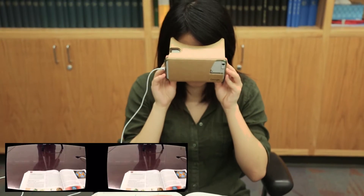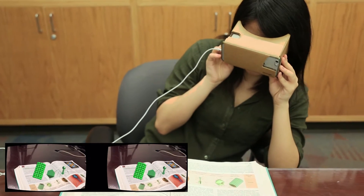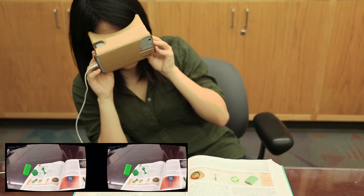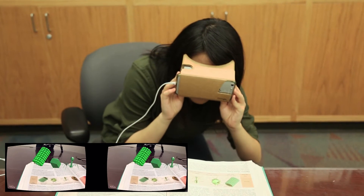We explore the cross-section between technology and education by developing an affordable and intuitive way to interact with an otherwise boring and age-old medium, the textbook. Google Cardboard was a natural choice as a platform because it is our belief that tools for education should be readily accessible to anyone.